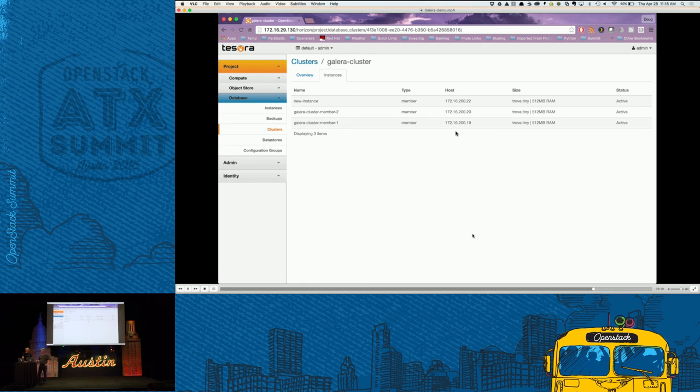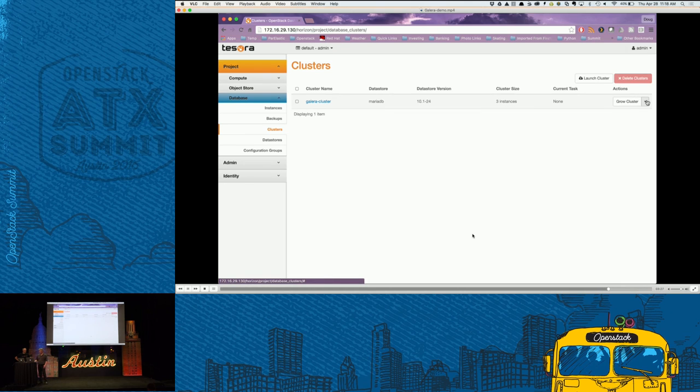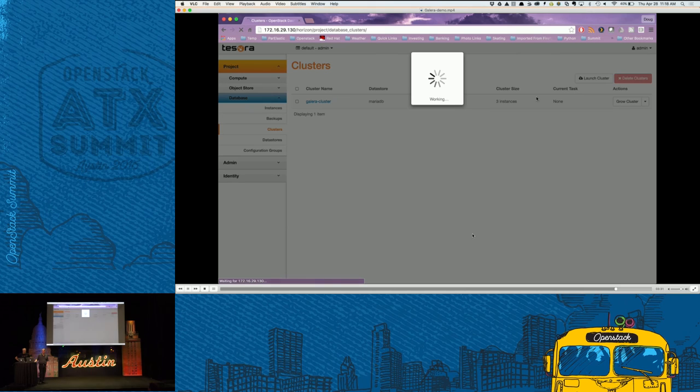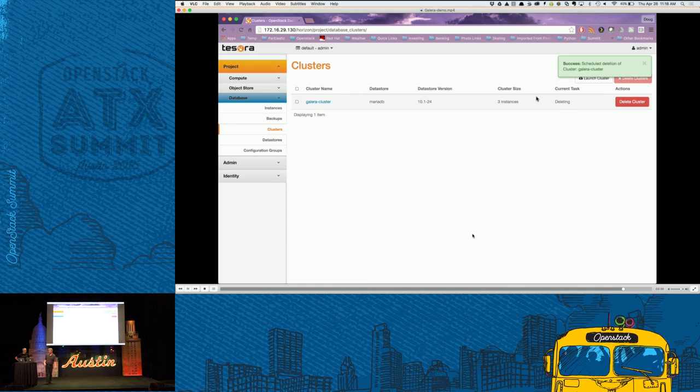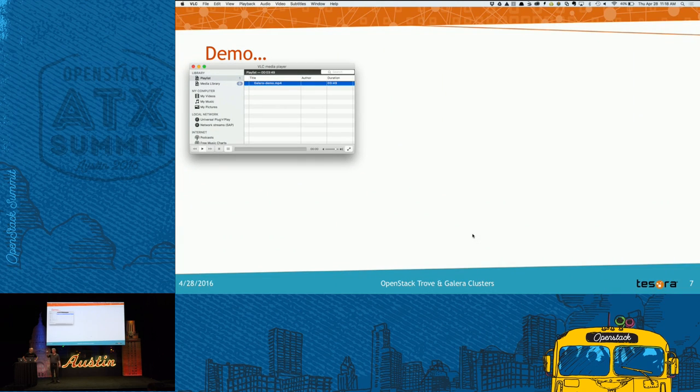One last thing: you can delete the entire cluster. From the dropdown, pick Delete Cluster — in true cloud cattle-not-pets fashion, if you don't like this cluster anymore, you just shoot it. It goes into a build/delete state and it's gone. For Q&A: Galera's booth is nearby, and Tesora is in booth 26. There was a question about MaxScale — MariaDB is working on MaxScale and Galera working together, and it's in pretty good shape; you can use MaxScale with Galera.